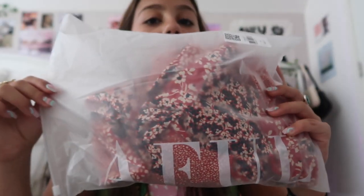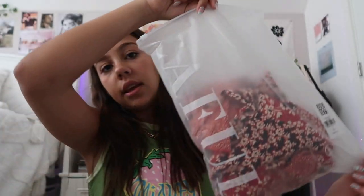Today I'm going to be showing you some of the stuff I got. I want to show you guys how cute the bags are and what they come in — they just say 'Zaful' on the side.